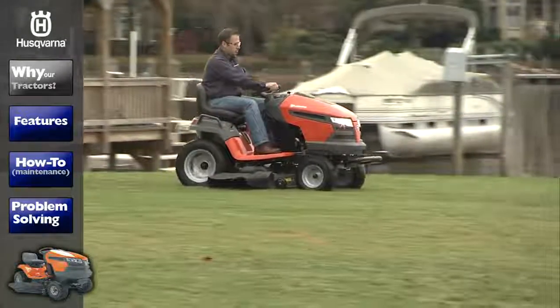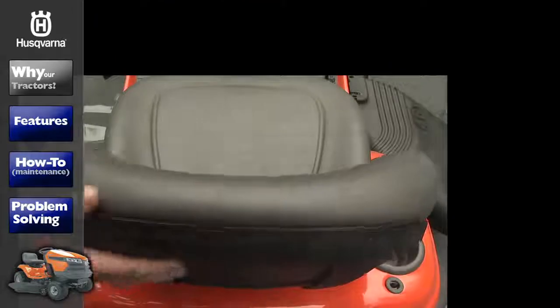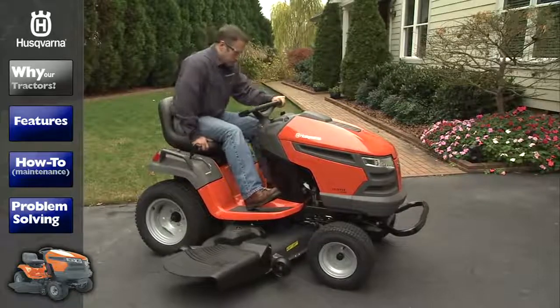Our tractors are an outstanding combination of power, technological excellence, quality construction and award-winning design. We've made it our mission to always start with you, our customer, in mind.